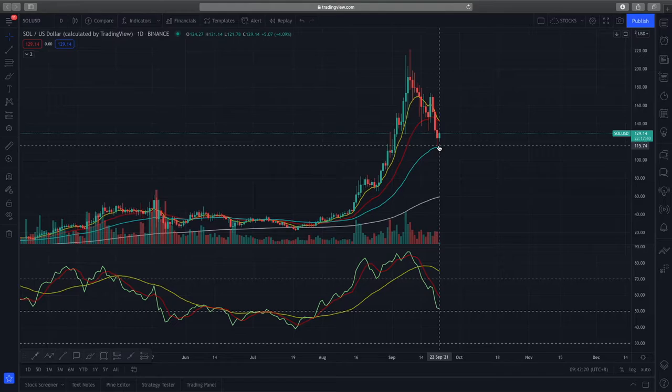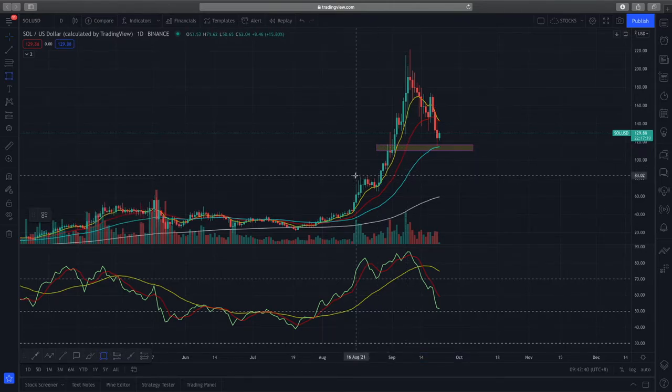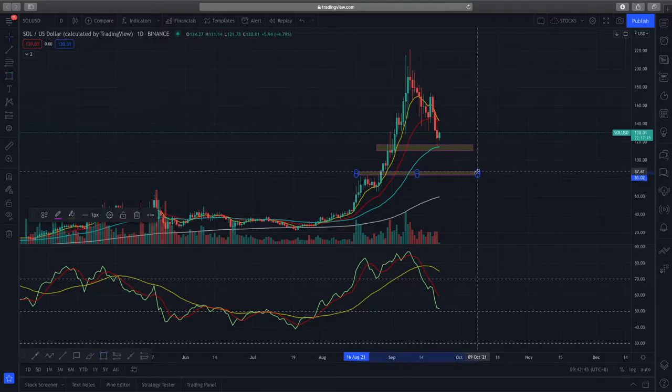If you were to force a support zone, you could point to this red candle here as a mini support zone. But normally in these cases it's very hard for prices to treat this as a serious support zone. If you ask me where the next critical support zone is, the very obvious place would be around the $80 plus dollar range.